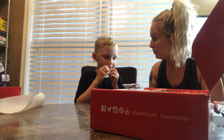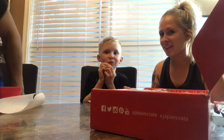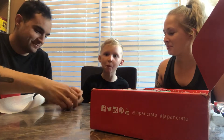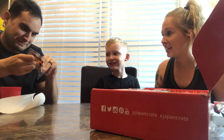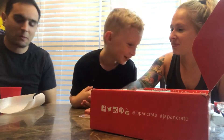Pretty good. Look who's joining us. Oh hi, Remedio! You have to try one of these, they're really, really sticky. They're really good though — really, really sticky and good. Those are delicious.